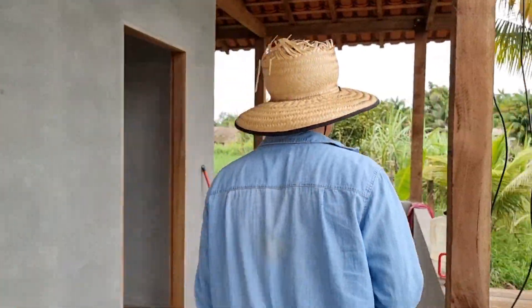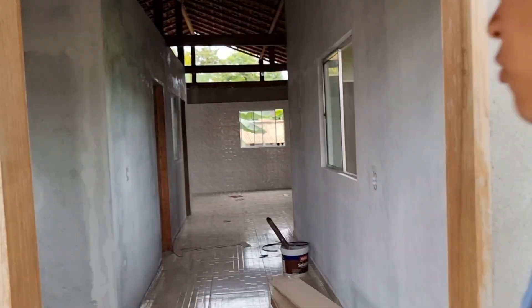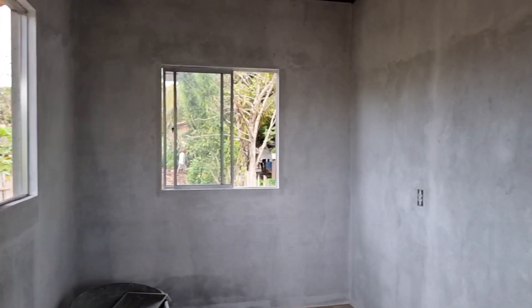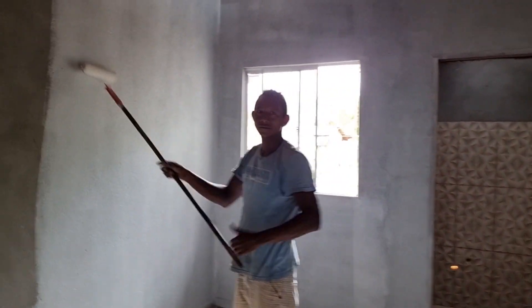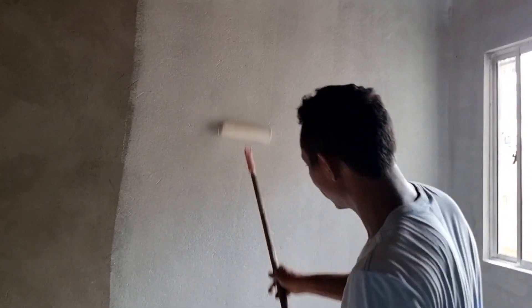Eu vou entrar aqui. Nós temos atualizações de pintura. Vamos mostrar. Já dá para ver uma diferença legal. O pessoal está aplicando aqui o selador — a nossa casa está começando a ficar branquinha. Aqui desse lado também, e aí já vai receber as cores. Isso aqui é o que antecede a pintura. Para o Adailton ficar aqui, Adailton, beleza, tudo jóia? Faz bacana demais o trabalho.